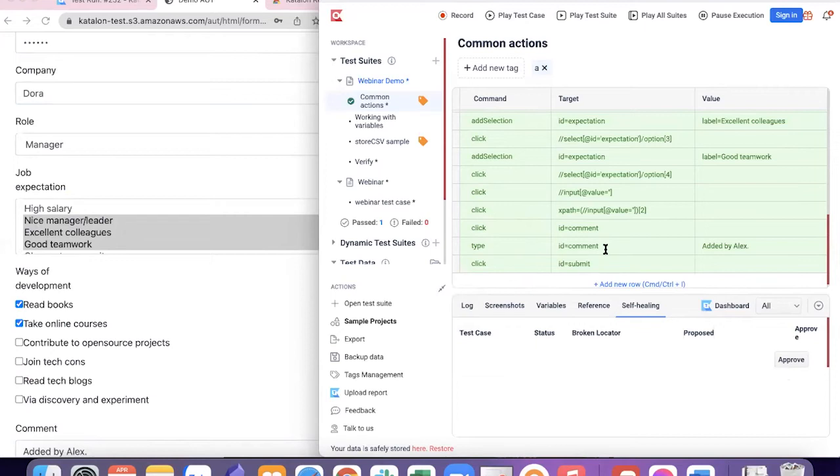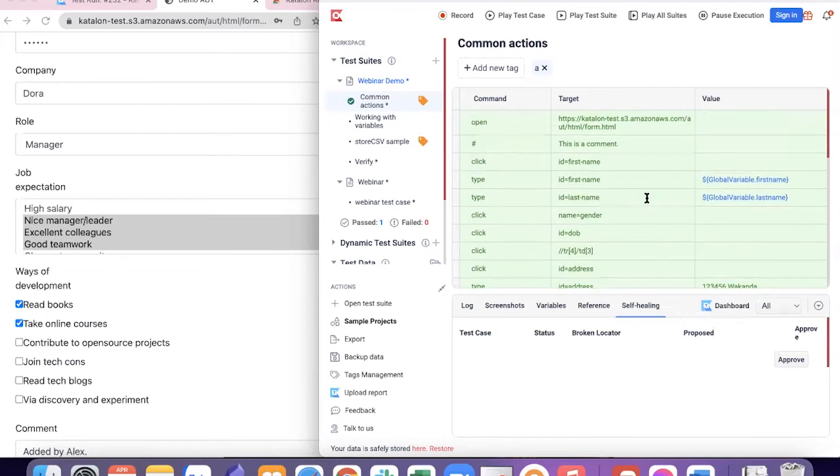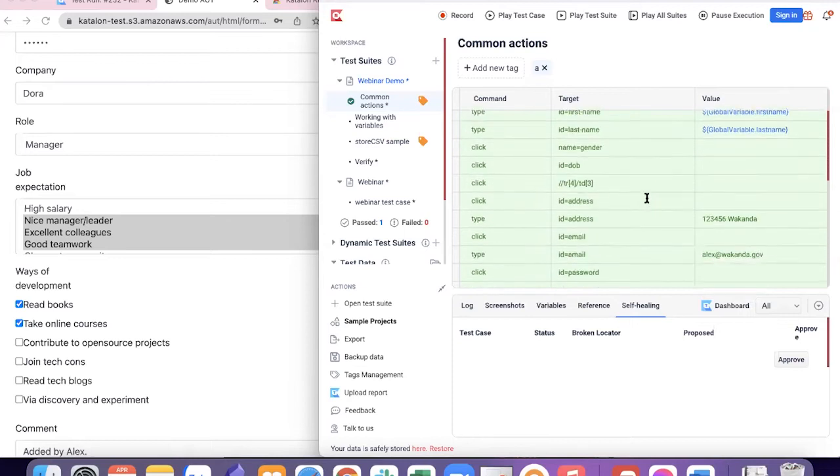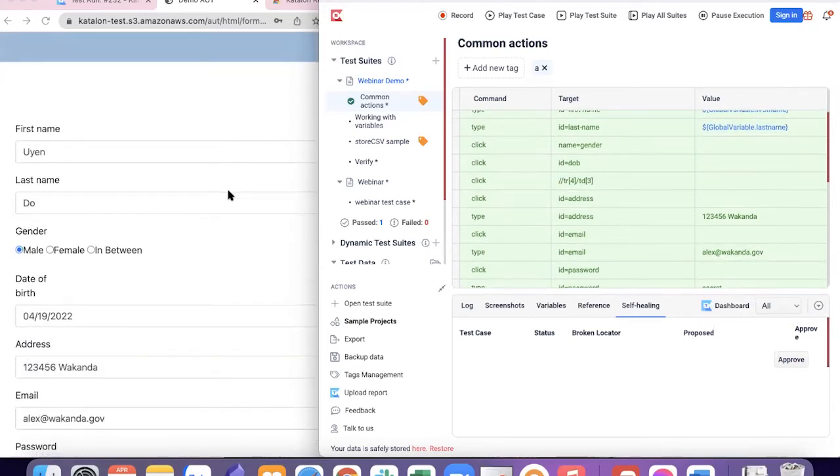I have more confidence running tests knowing the locators are now in good hands. But how about having multiple test scripts with the same value — is there a faster way to change and apply new values across all those test cases? I'm sure all of us are tied up with boring copy-and-paste work, aren't we?